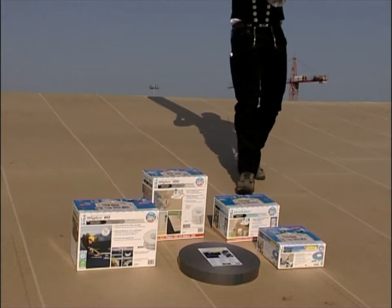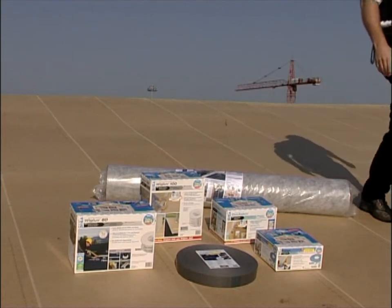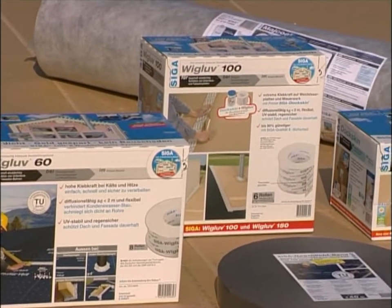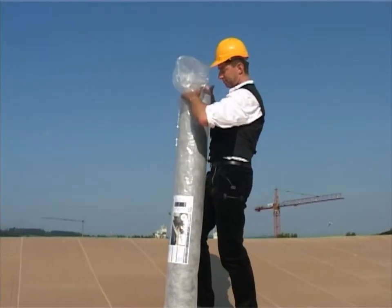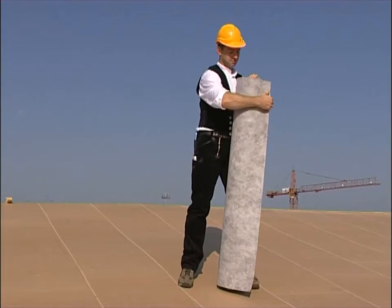The MyCote breathable membrane is perfectly suitable for creating a permanently wind-tight building envelope. Together with the well-tried Seeger high-performance adhesives, MyCote ensures wind-tight building envelopes for between-rafter and above-rafter insulation, as well as for rear-ventilated facades.